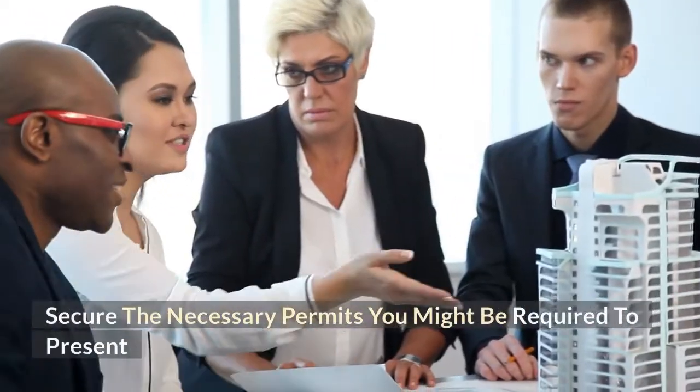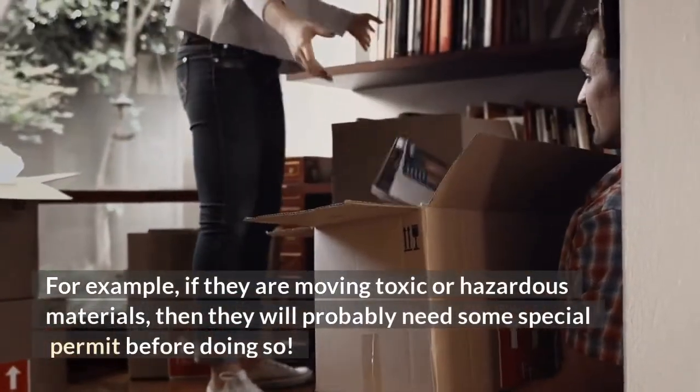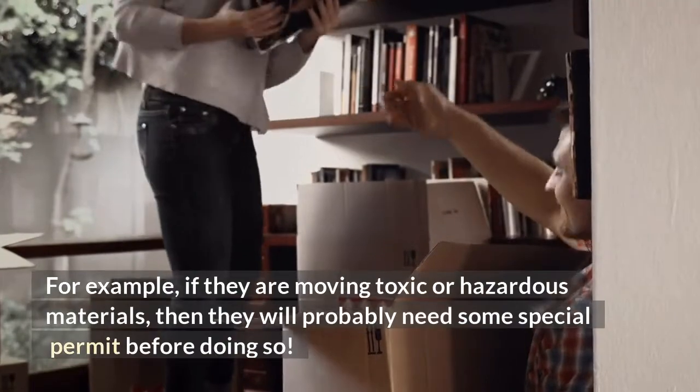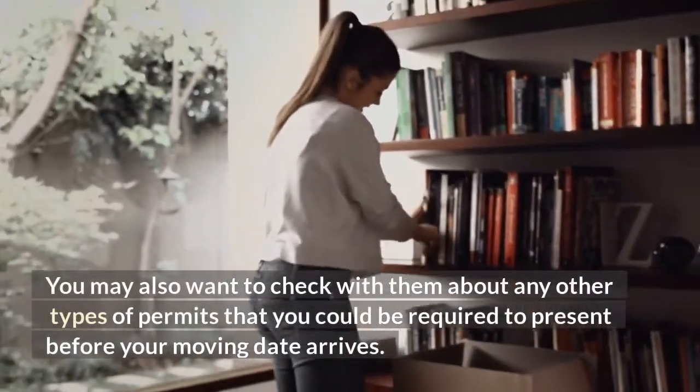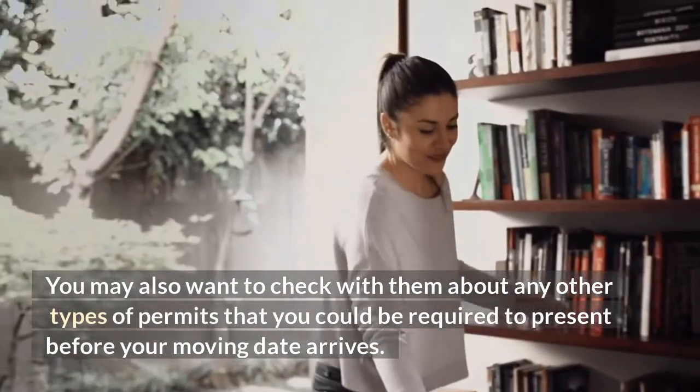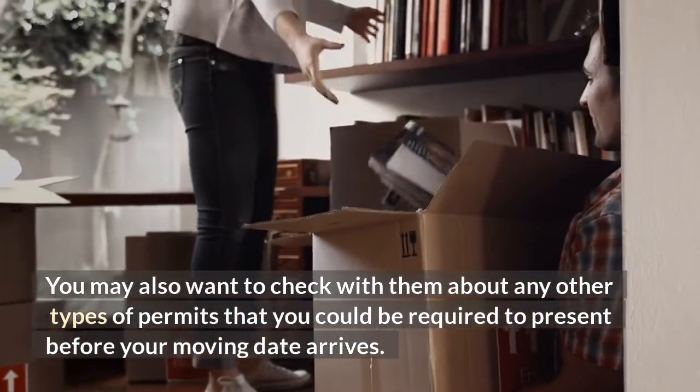Secure the necessary permits you might be required to present. For example, if they are moving toxic or hazardous materials, then they will probably need some special permit before doing so. You may also want to check with them about any other types of permits that you could be required to present before your moving date arrives.